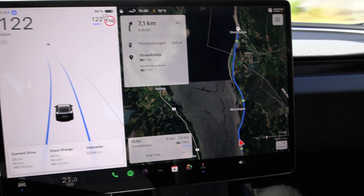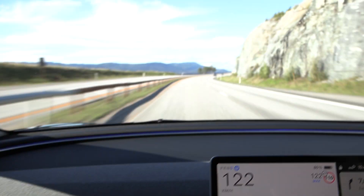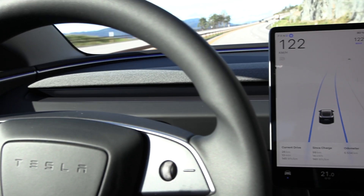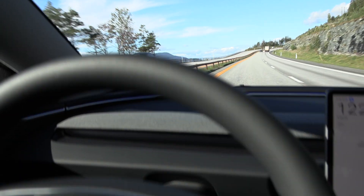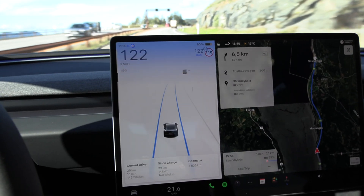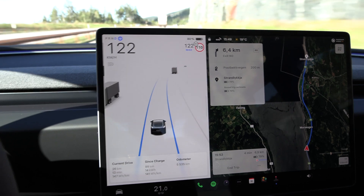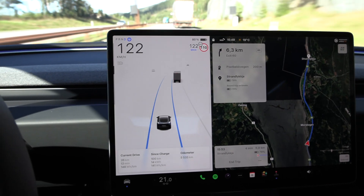We have autosteer and it goes so smooth. There's a curve — no problem. Tesla autopilot is just the best. It's not just the Highland — it doesn't do any weird jiggling, it doesn't throttle weird. This is the best. Elon is the best.